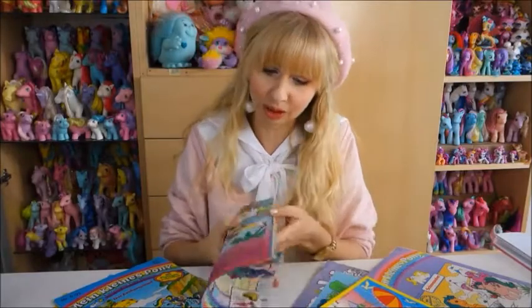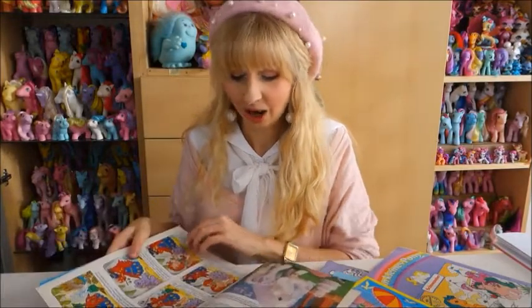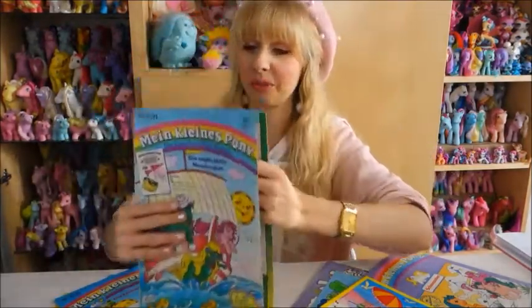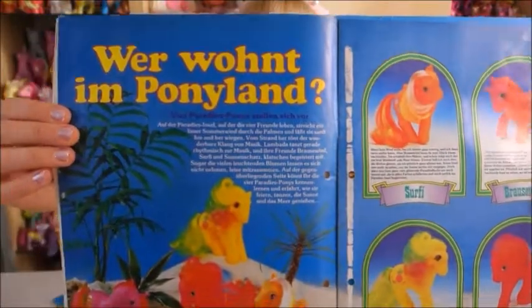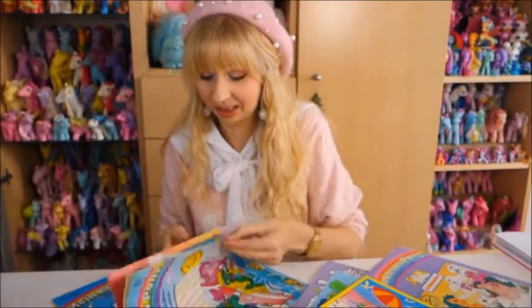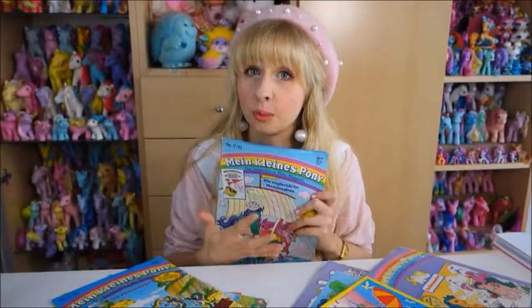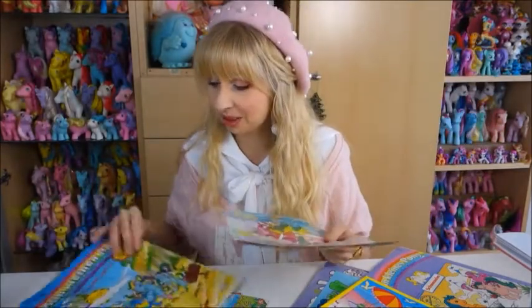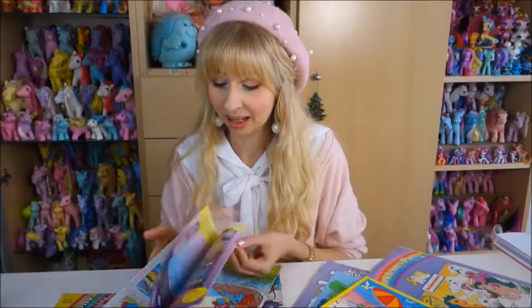I was the only one bidding and I won all four magazines for one euro each. I was so excited when they arrived. I wondered: is it mostly just comics or is there more in there? When I looked through them I was so amazed — there are activity pages for children to color, but also information about the newest ponies released back then. These are all in German, which totally makes sense since I'm from Germany.